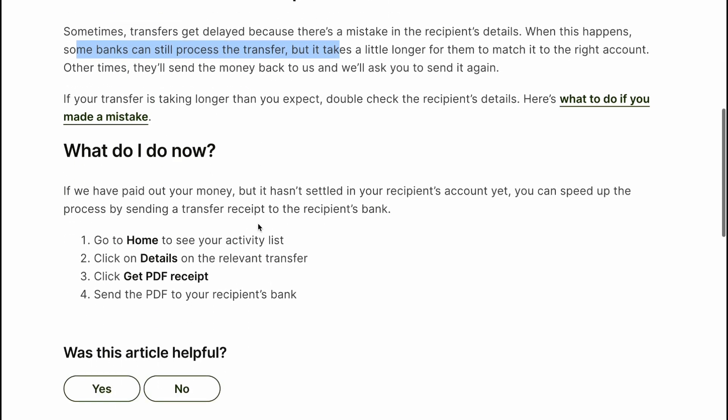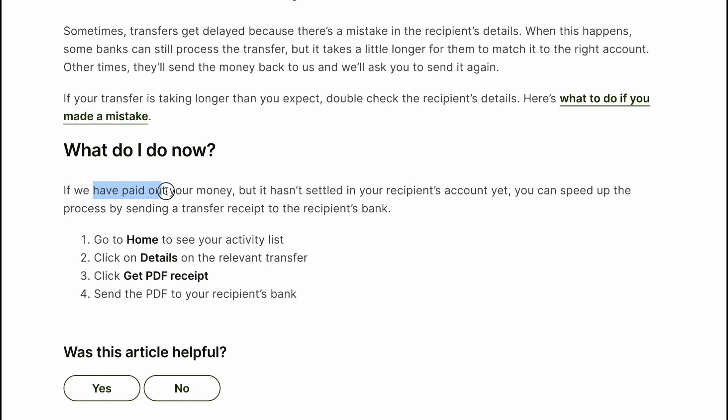What do you do now? If your money has been paid out but hasn't settled in your recipient's account yet, you can speed up the process by sending a transfer receipt to the recipient's bank. Go to Home to see your activity list, click Details on the relevant transfer, then click Get PDF Receipt and send the PDF to your recipient's bank.